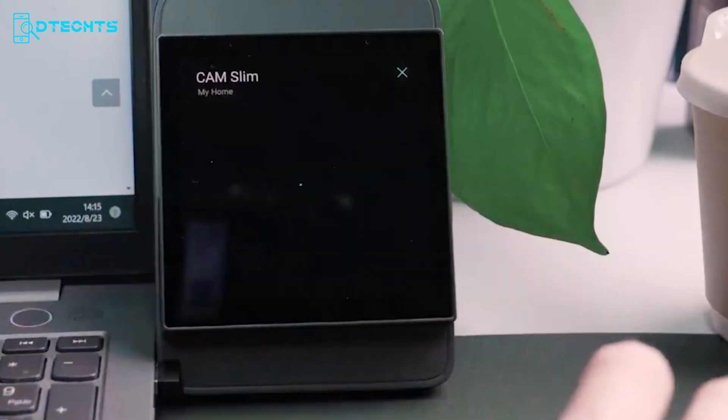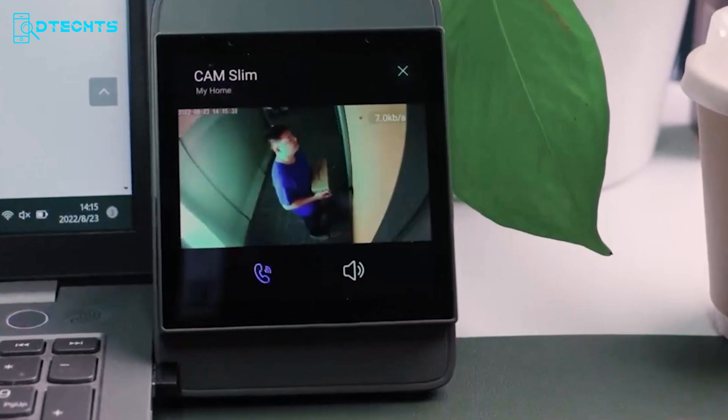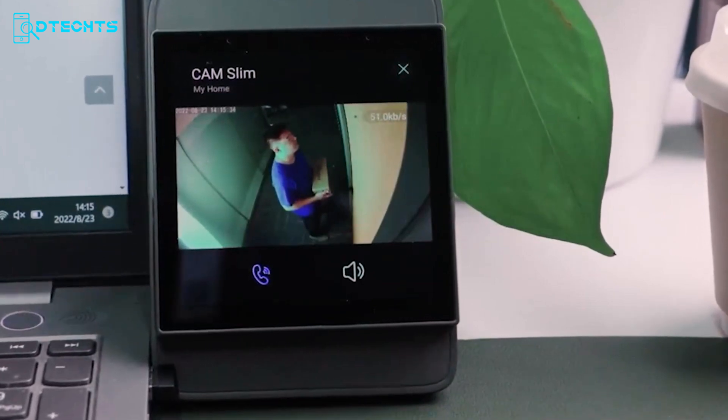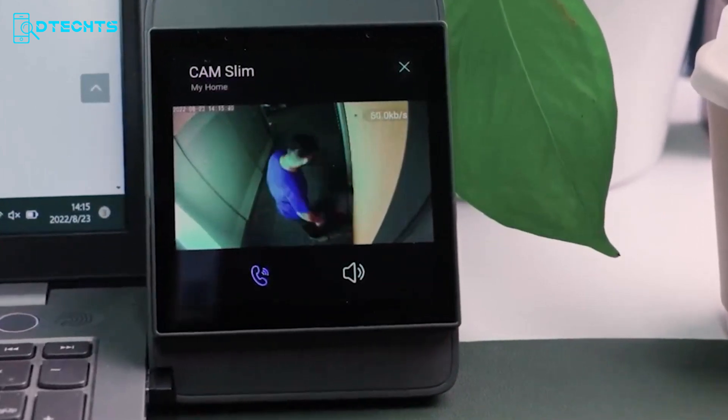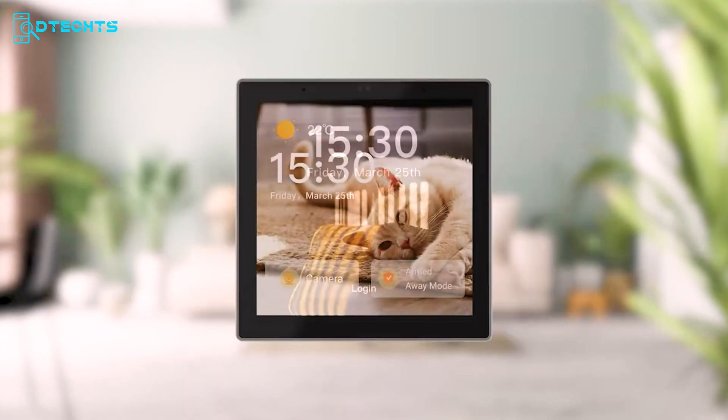The NS Panel Pro also offers real-time monitoring — add up to four cameras and keep an eye on your living room, garage, or bedroom directly from the panel. Upgrade to the SunOff NS Panel Pro and experience the future of smart home control.